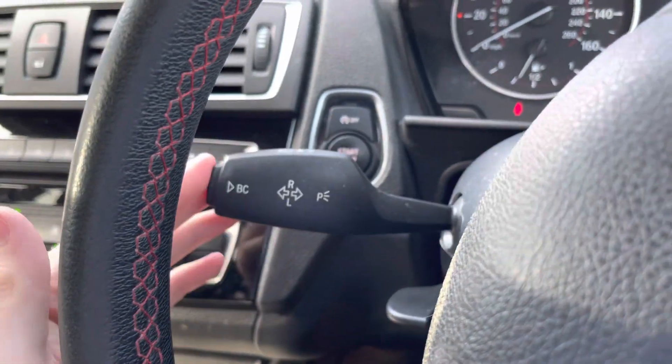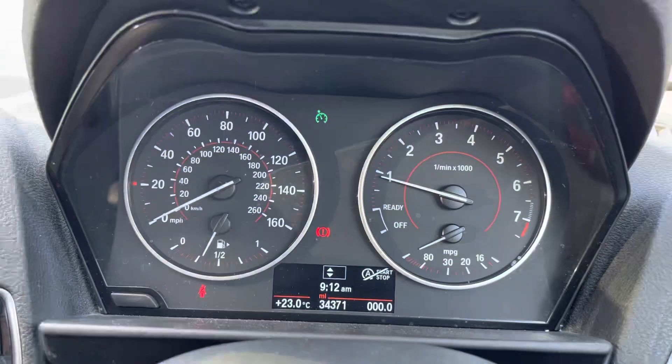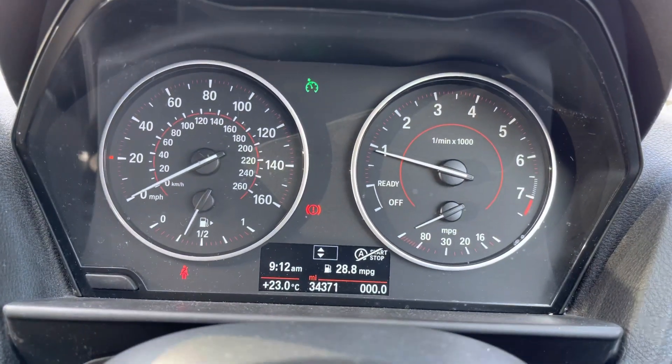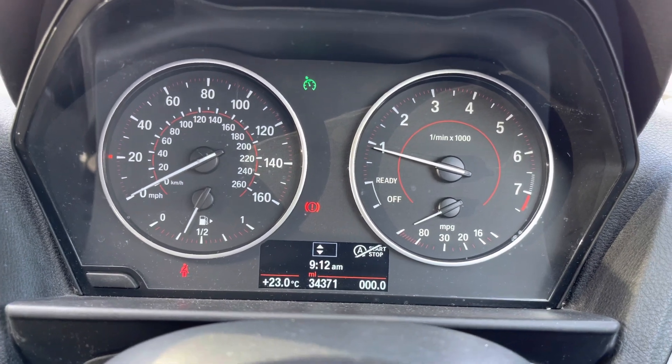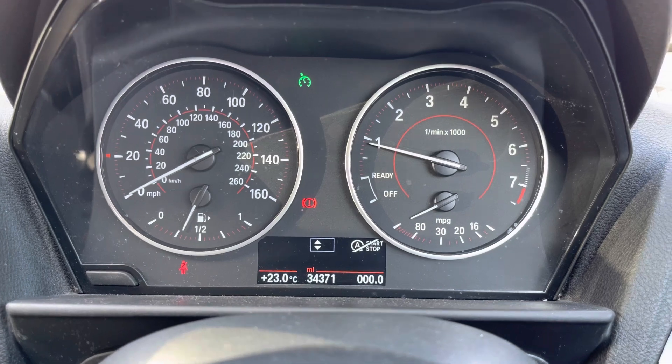You've got your indicator stalk and at the end of it you'll find your trip button for changing the information on the display underneath the dials in the instrument cluster. You can see miles to the gallon on there and how many miles you have left in your tank as well.